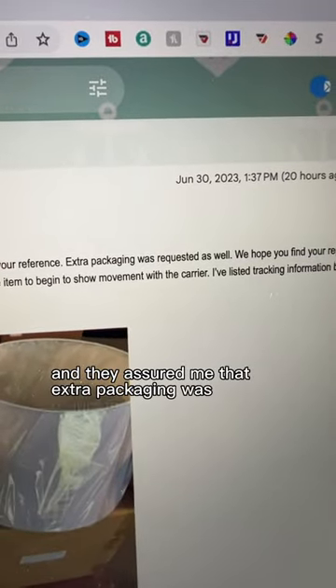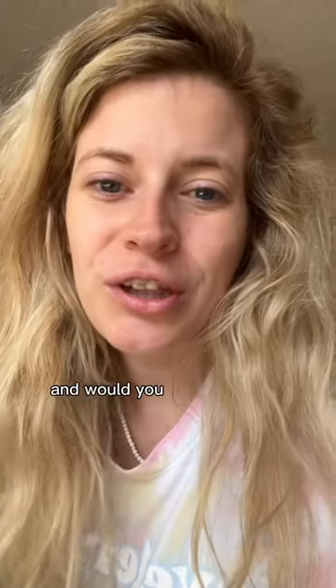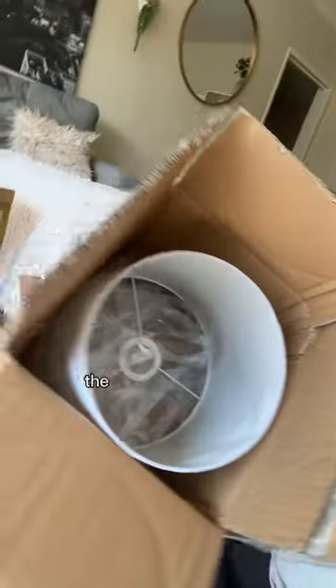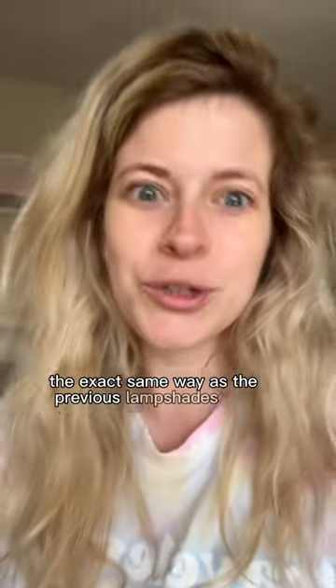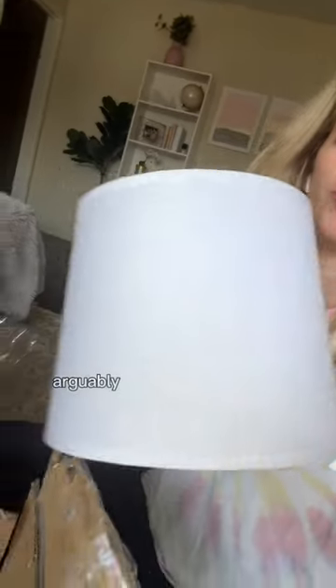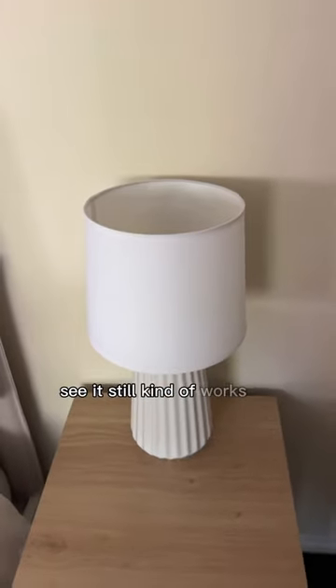They assured me that extra packaging was requested and they hoped I'd find it in perfect condition. And would you look at this — the lampshade is packaged the exact same way as the previous ones. This one is in arguably better condition than the previous ones, but the only dents are on one side. It still kind of works.